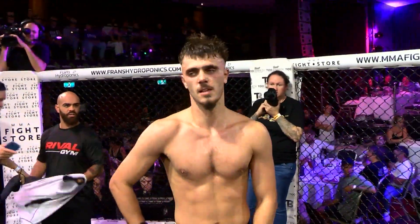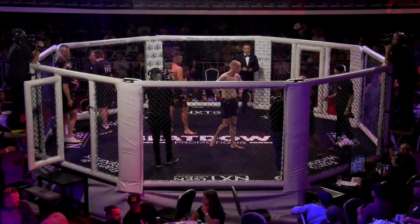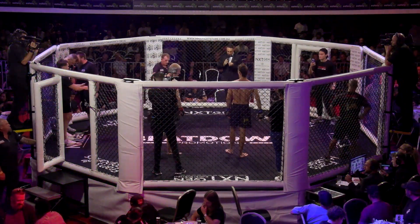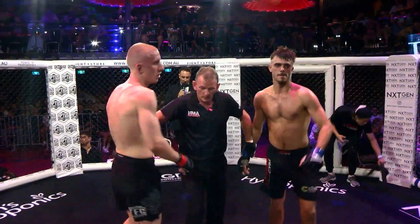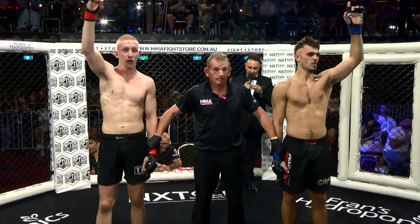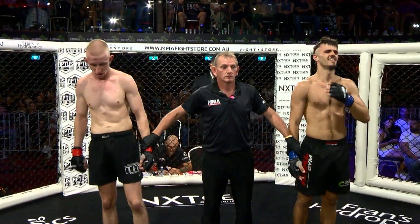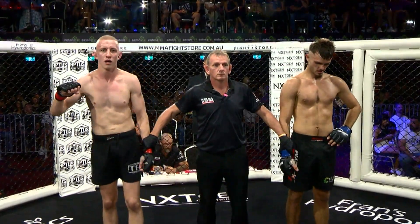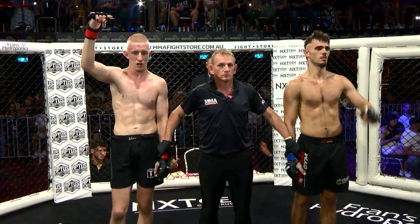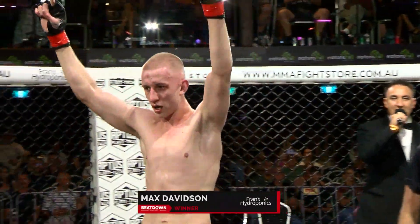It looks like he might have at least won two of these rounds. We're going to head back into the cage with James O'Shea. Ladies and gentlemen, let's get set to make this one official. A big thank you to Franz Hydroponics. Put your hands together for both fighters — ladies and gentlemen, they deserve their applause. A fantastic contest. We go to the judges' scorecards. And they score this contest 29 to 28, 29 to 28, and 29 to 28 — it's all for your winner by unanimous decision. The red corner — Max Davidson!